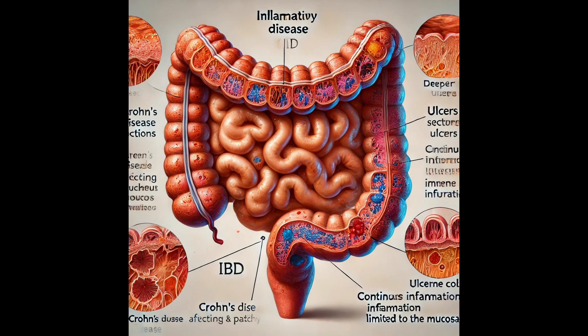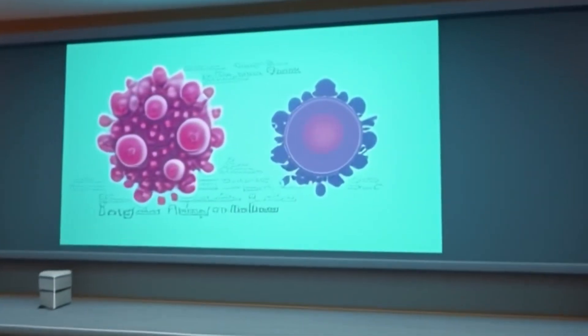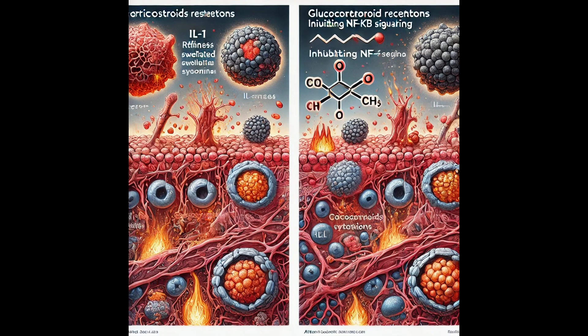Inflammatory memory could be a key player in a whole range of chronic diseases throughout the body. If we can understand how this memory works in different organs, it could lead to entirely new approaches to treatment. Right now, a lot of treatments focus on suppressing the symptoms of inflammation but don't address the underlying memory. For example, corticosteroids reduce inflammation in the short term but don't prevent future flare-ups — it's like putting a Band-Aid on the problem. If we can find ways to target this memory directly, we could potentially prevent recurring flare-ups and achieve long-term remission. But how would we go about targeting something like inflammatory memory?